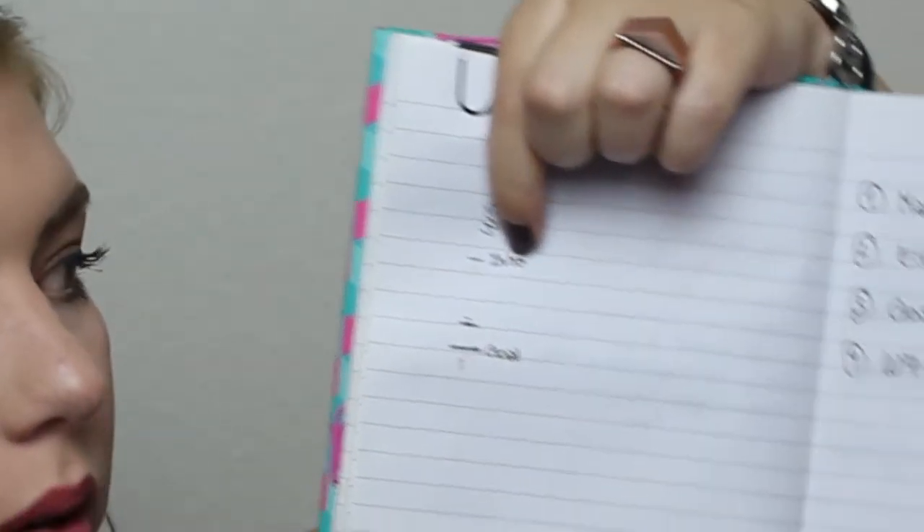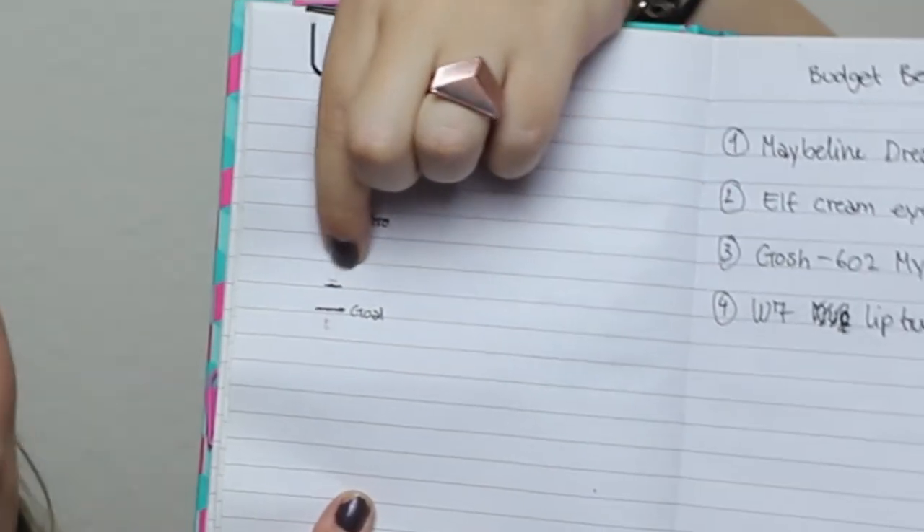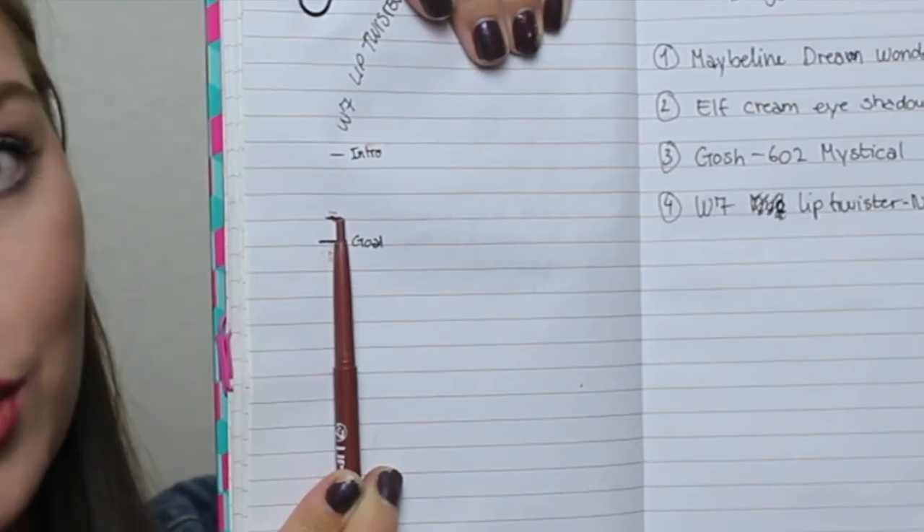The last item is one I almost thought I would have used up already in one month. It is my W7 Lip Twister — it's a lip liner in the color nude. I discovered it was a darker nude, so it was very appropriate for fall. I used it so much — maybe two weeks straight, every single day, applied once or twice a day. This is where I was in the intro and this is where I am now, so I have used up a ton of product.